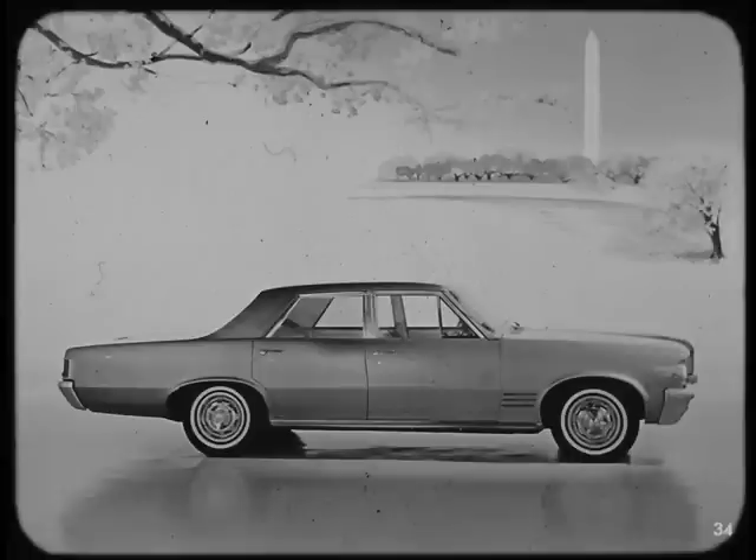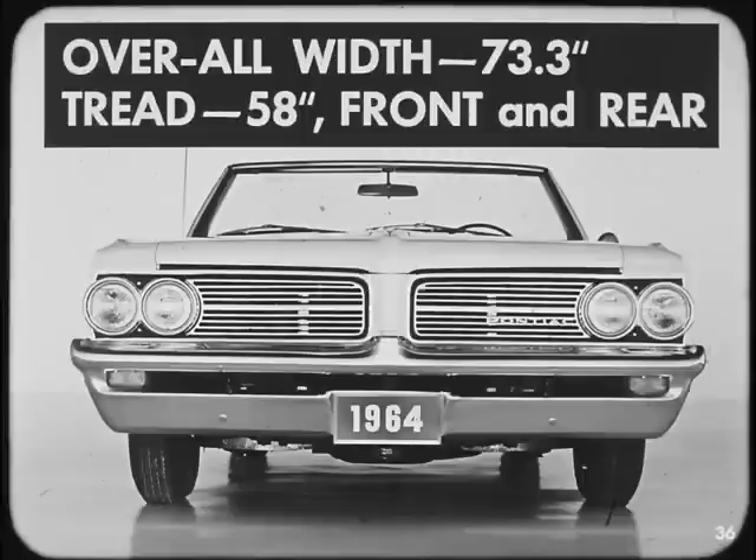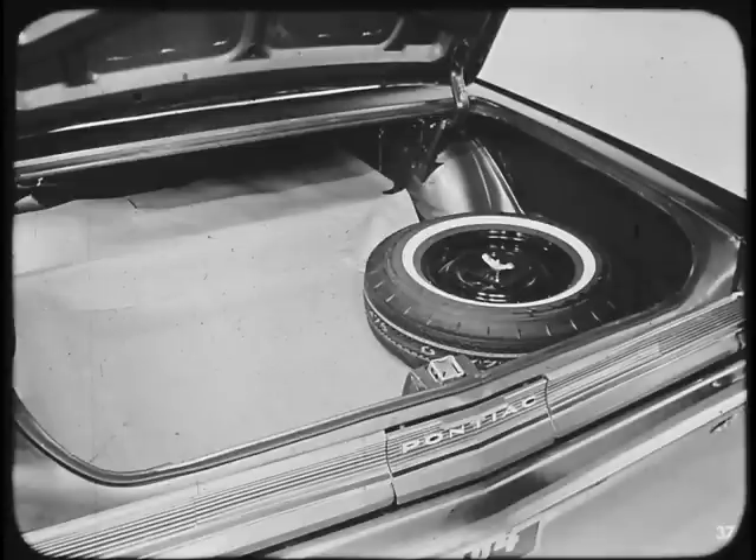Now let's put the tape measure to these brand new Pontiac series. Overall exterior dimensions are consistent with the buying public's trend toward a car bigger than the so-called compact. Wheelbase for these spanking new Pontiac series is 115 inches; overall length is 203 inches; overall width is 73.3 inches. True to Pontiac's wide-track tread tradition, tread is 58 inches front and rear. Big, roomy luggage compartments provide ample room for most families' or salesman's needs — in fact, trunks for these three series are practically the same size as in the previous year's Catalina series.